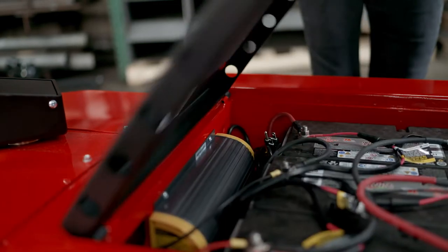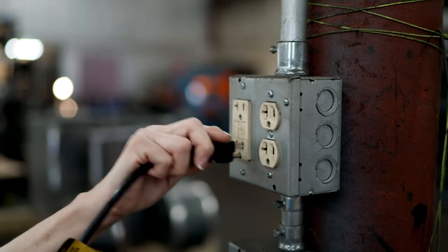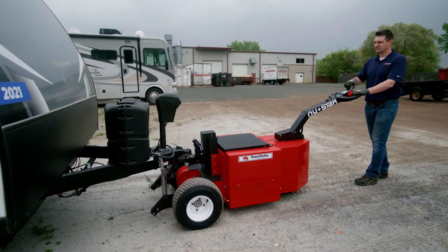The built-in three-stage charger and charging receptacle works with any 100 or 240-volt outlet, making charging and finding a place to plug it in a snap. Plus, the Heavy Duty Trailer Mover includes regenerative braking to conserve and maximize effective power.